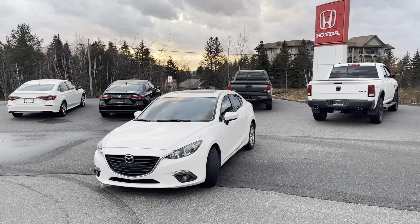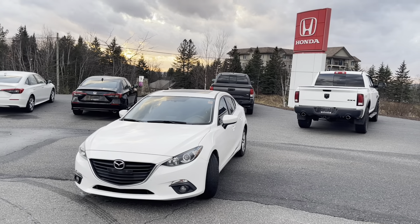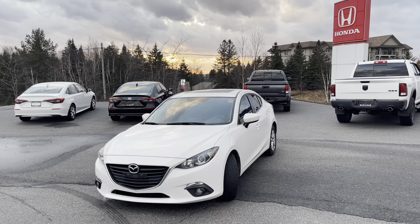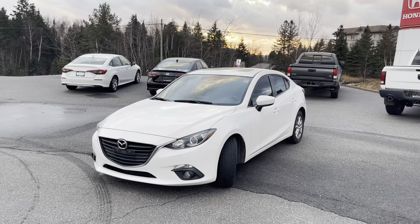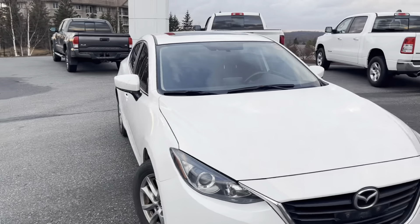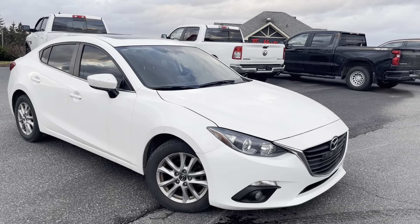Hi there, Teru. It's Jamari here at Huntsville Honda. I just want to take a few minutes to walk you around the 2014 Mazda 3 GS Sky. I'm going to show you any dings, dents, or scratches that I see on the exterior of the vehicle. As well, we'll hop inside and take a look at all the features and amenities there. Right off the bat, I want to remind you that there have been no accidents reported on the vehicle's history, which is really awesome.